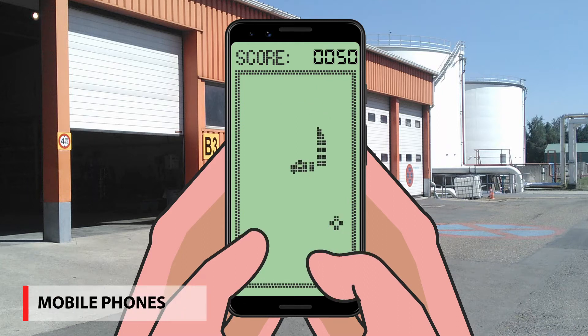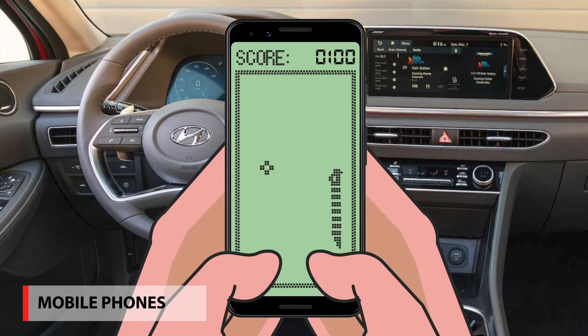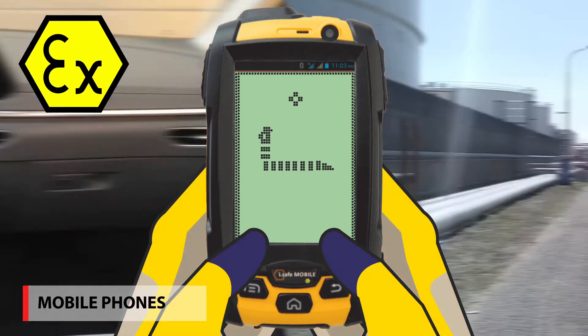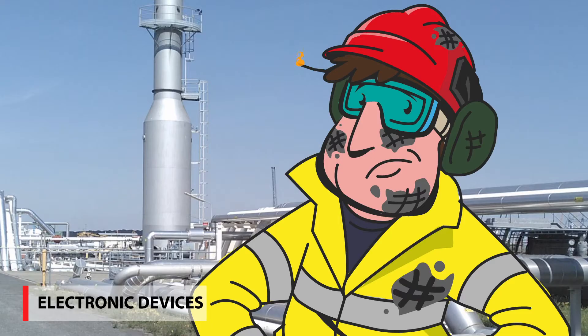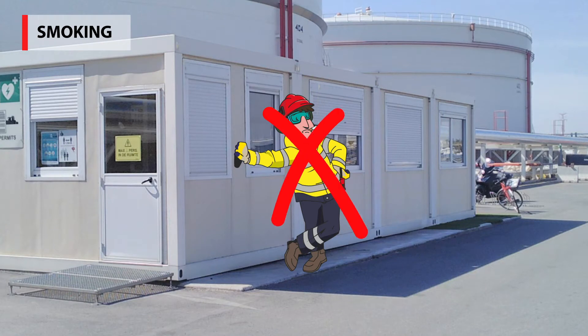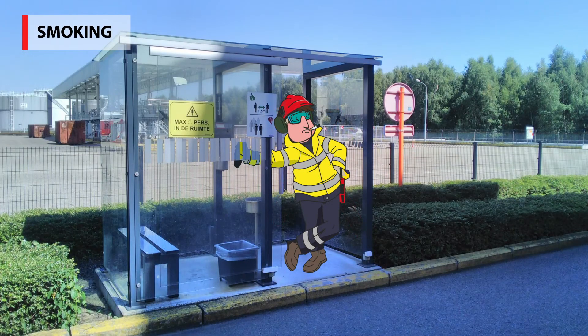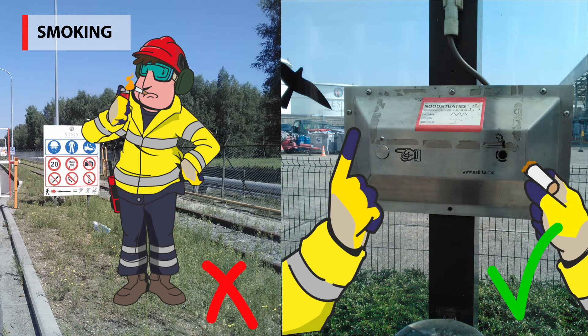Mobile phones are prohibited, with the exception of the main building, parking lot, or inside the car when it's parked. If you have an Atex phone, please register it with the HSEQ department to make sure they're permitted on site. Use of electronic devices is prohibited; you need permission of the HSEQ department so additional measures can be imposed. Smoking on site is strictly prohibited, with the exception of the designated smoking areas. Never bring a lighter — fixed lighters are provided.